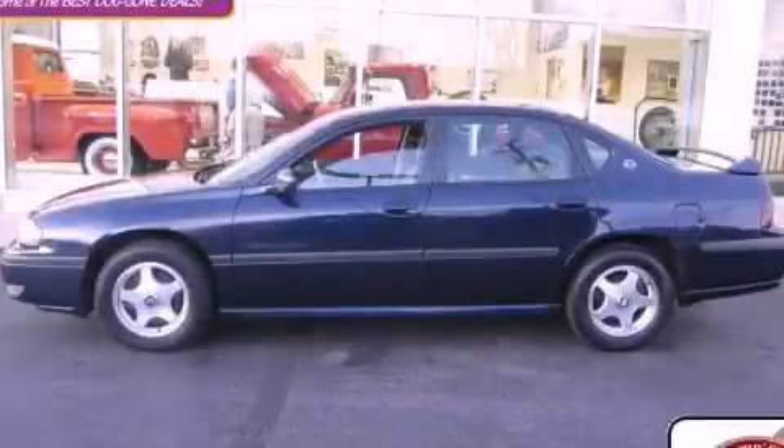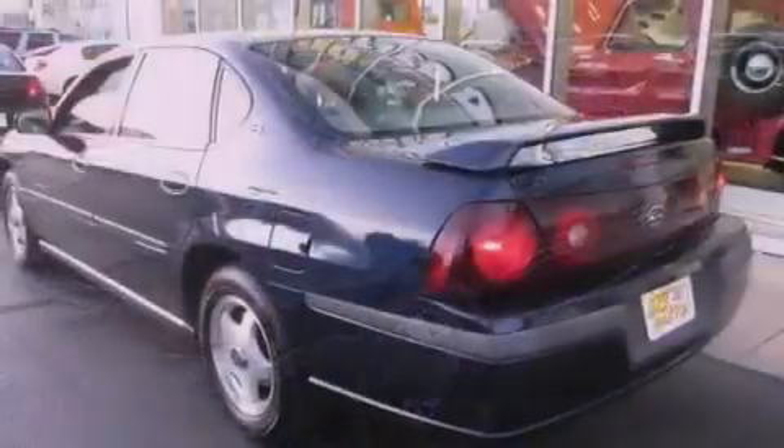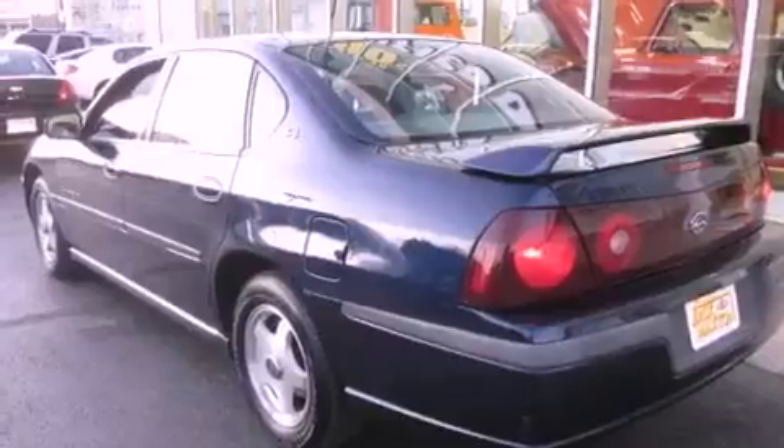This is a 2001 Chevrolet Impala. It has a 3.8-liter six-cylinder engine and an automatic transmission. All of the following features are included.